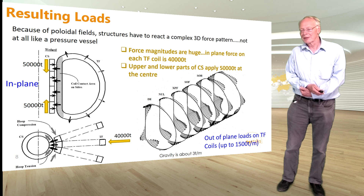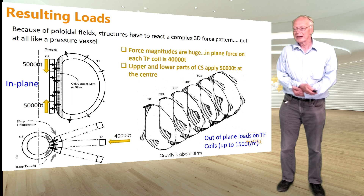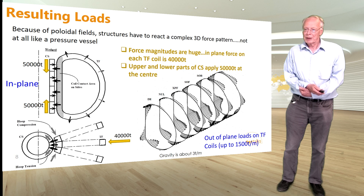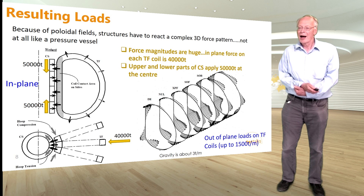Because of the poloidal field, you get what we call out-of-plane loads on the TF coils. These out-of-plane loads go up to about 1,500 tons per meter and tend to create a torsional effect on the TF coils. This compares to gravity, which is about three tons per meter — we're between two and three orders of magnitude higher with the magnetic forces than the gravity forces.